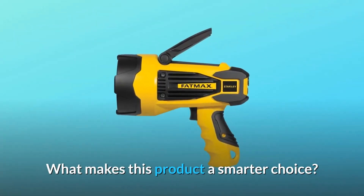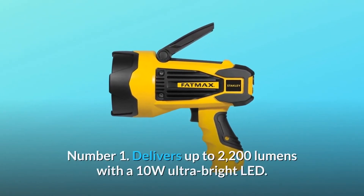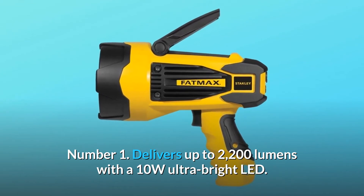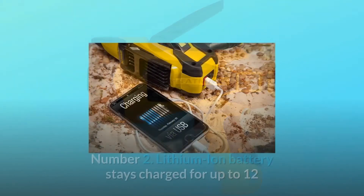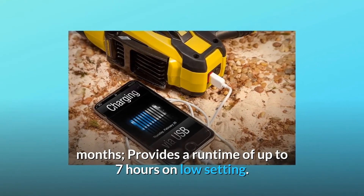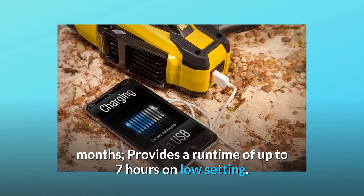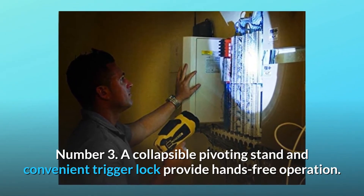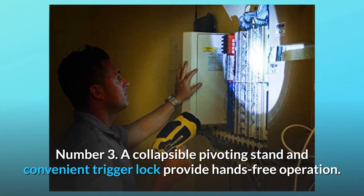What makes this product a smarter choice? Number 1: delivers up to 2200 lumens with a 10W ultra-bright LED. Number 2: the lithium-ion battery stays charged for up to 12 months and provides a runtime of up to 7 hours on the low setting. Number 3: a collapsible pivoting stand and convenient trigger lock provide hands-free operation.